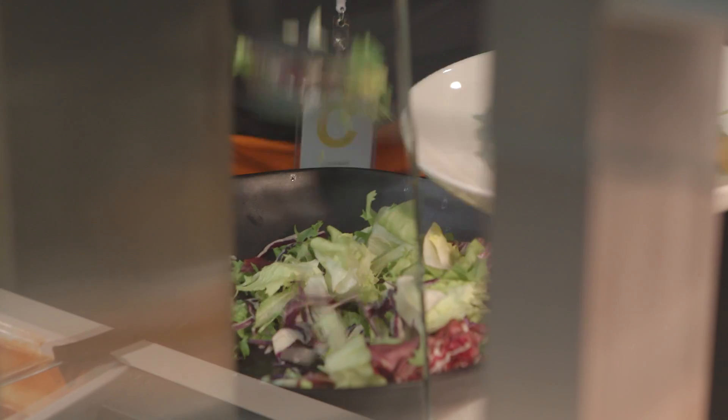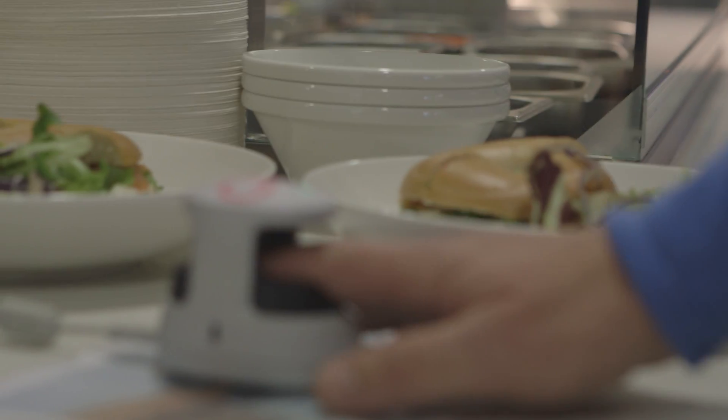I expected a scan of the fingerprint — I didn't expect it to be finger vein technology. That was a surprise, a nice surprise actually. It took absolutely no time at all.